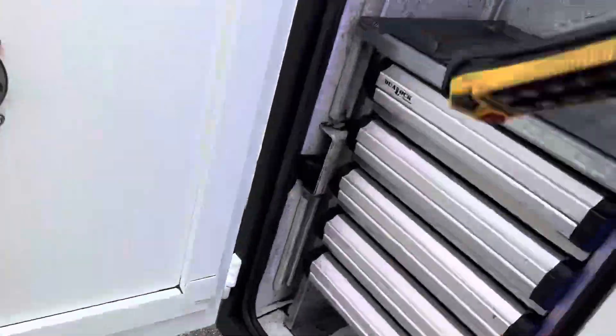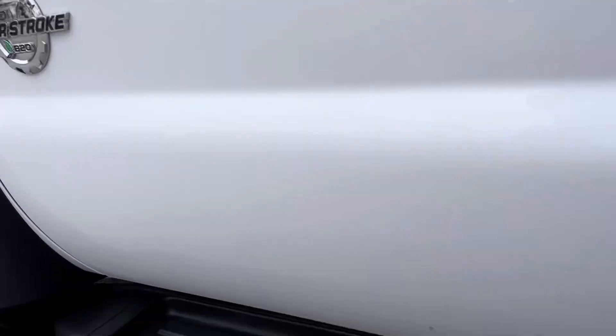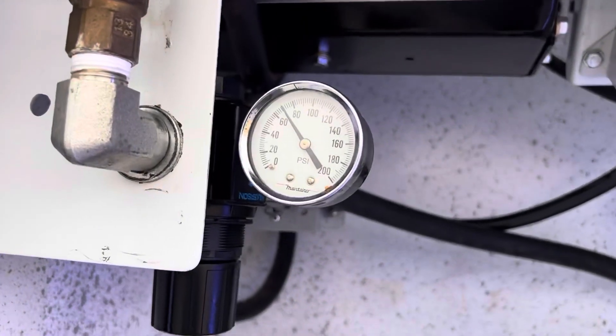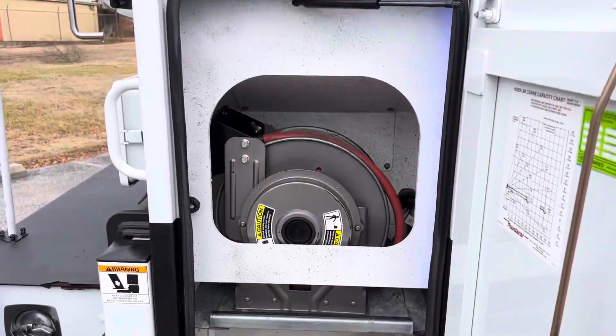It's going to be an air compressor. Air hose.